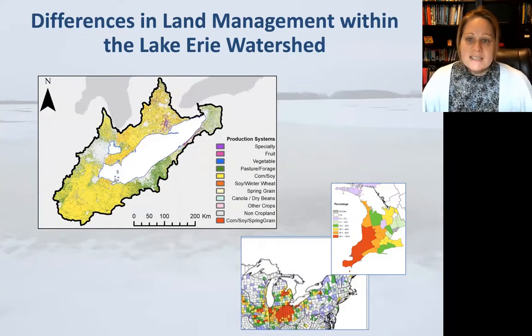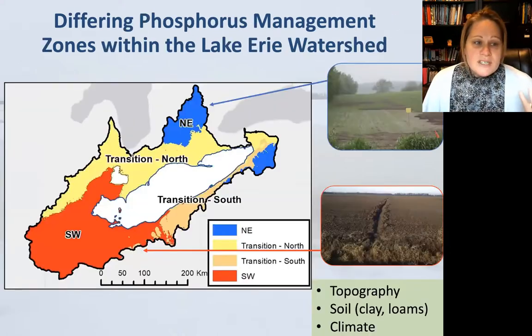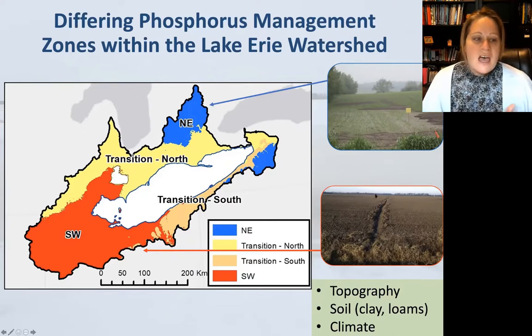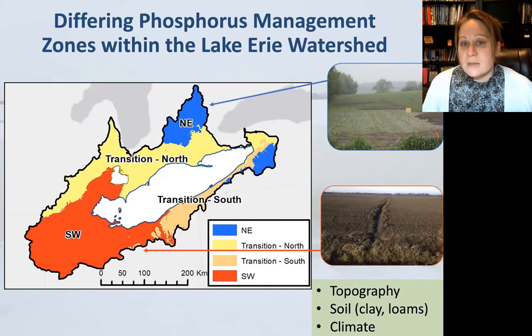When we put together land use, climate, and landscape attributes like soil texture and slope, and use a decay means test to define phosphorus management regions, we looked for endpoints where regional characteristics differ. We found two endpoints: the northeast, shown in blue, and the southwest, shown in red, with transitional areas — transition north and transition south — in between. These regions differ in their climate and landscape attributes, which has significant implications for phosphorus transfer.